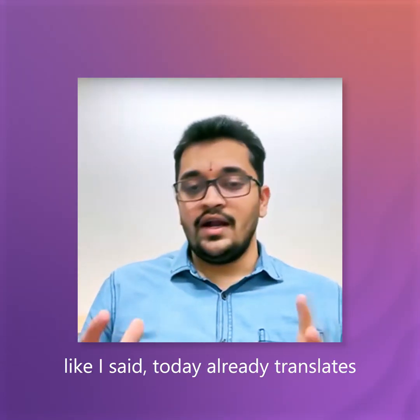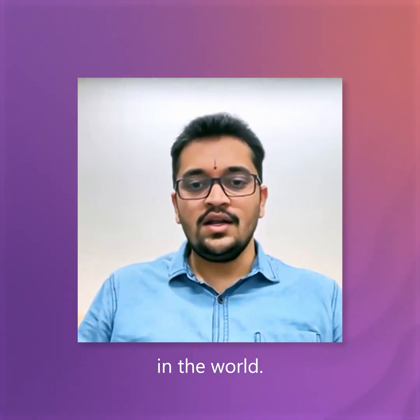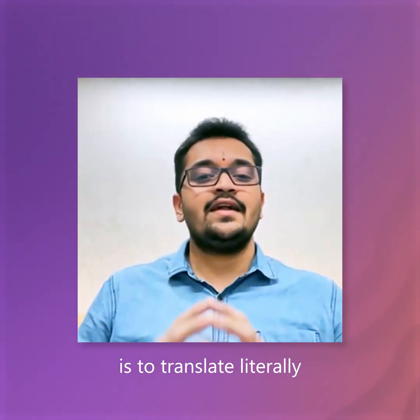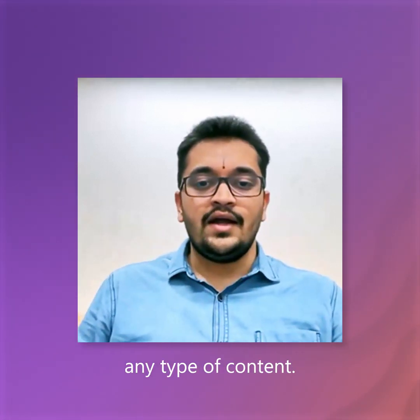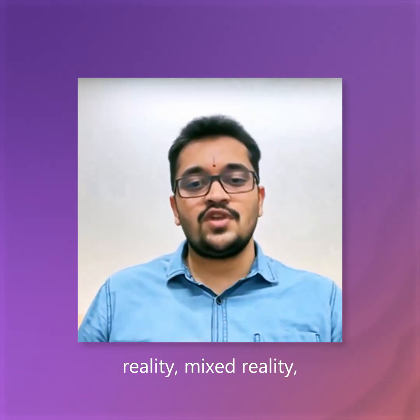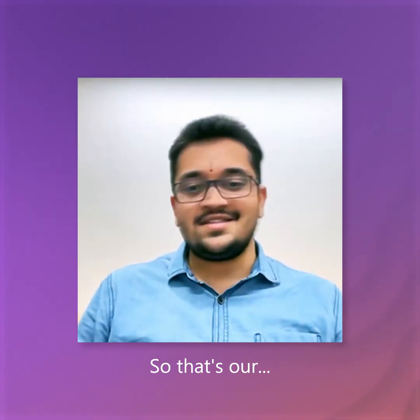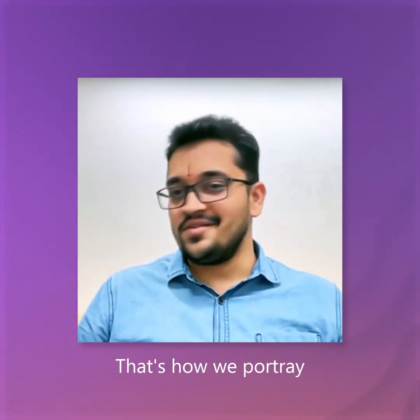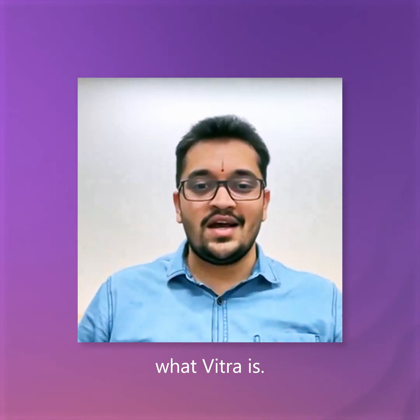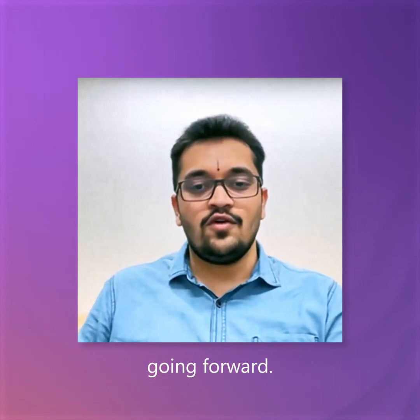Withra today already translates the top four to five content formats in the world. Going forward, the vision of Withra is to translate literally any type of content — we want to translate virtual reality, augmented reality, mixed realities — all of this happening with just one click. That's how we portray what Withra is: translate videos, images, AR, VR, etc., with just one click. That's the plan going forward.